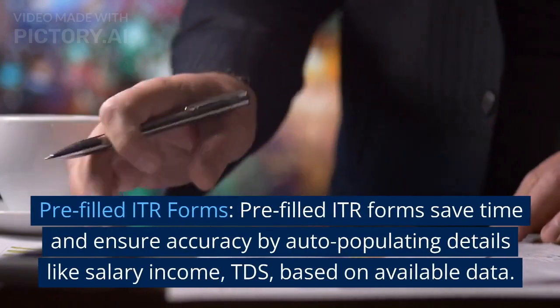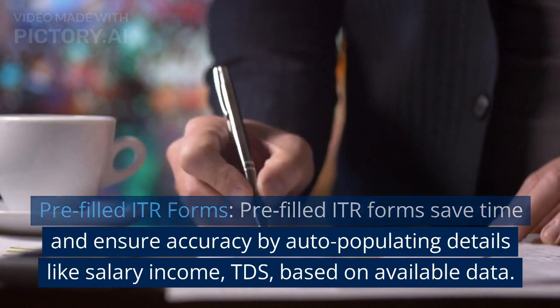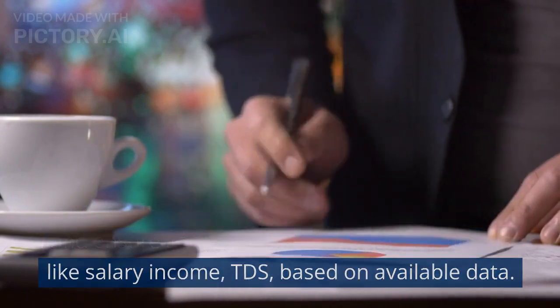Pre-filled ITR forms. Pre-filled ITR forms save time and ensure accuracy by auto-populating details like salary income and TDS, based on available data.